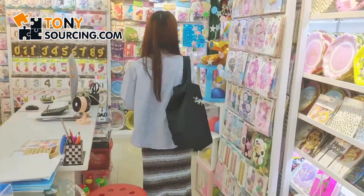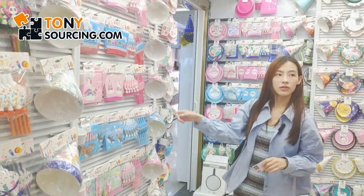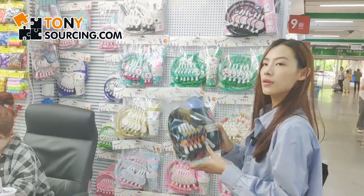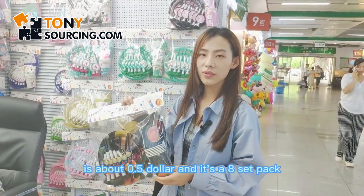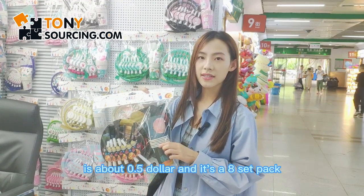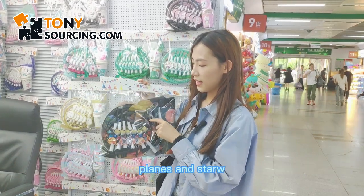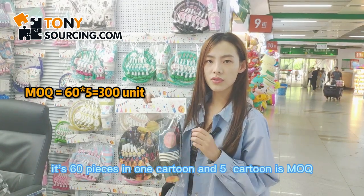This one is around 1.5 US dollars and it's an 8-piece set of disposable tableware. It has napkins, cups, plates, and straws. It's 60 pieces in one carton, with a minimum of 5 cartons.